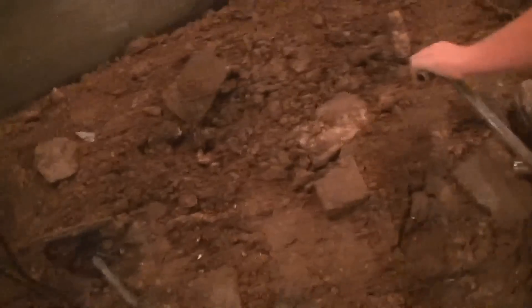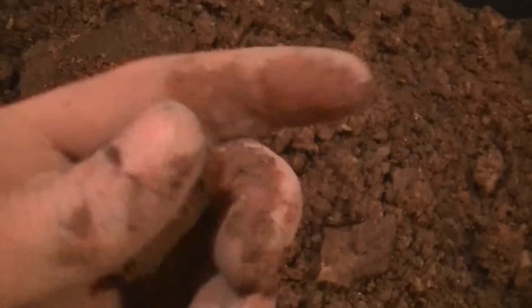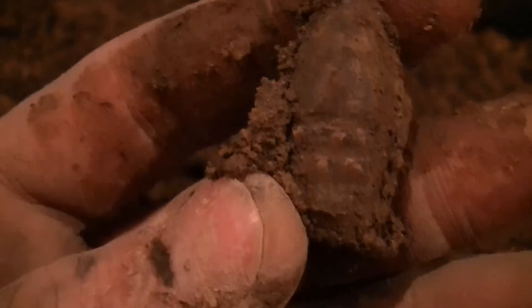I just found another bullet - it's right here in the dirt. I've already looked at it, that's how I knew it was here. Here it is - a nice through-ringer.